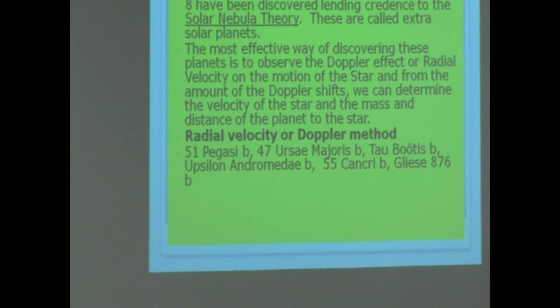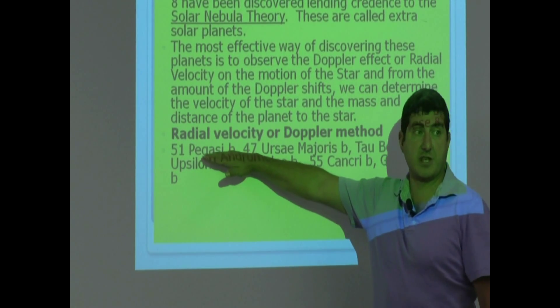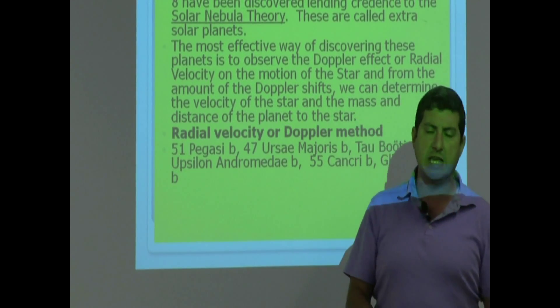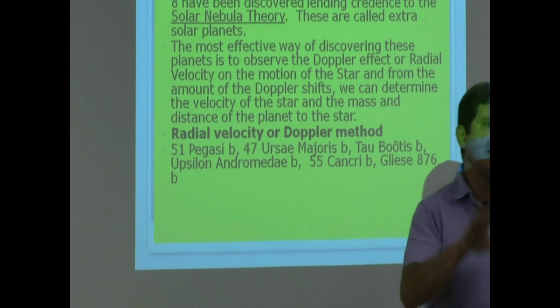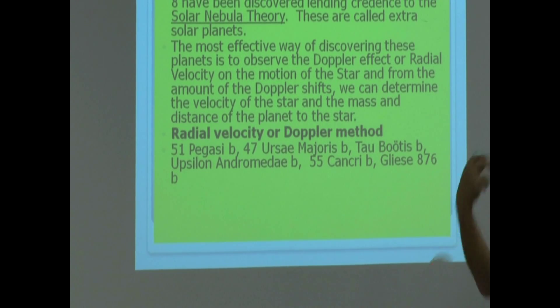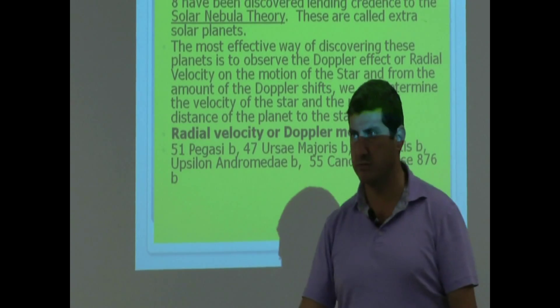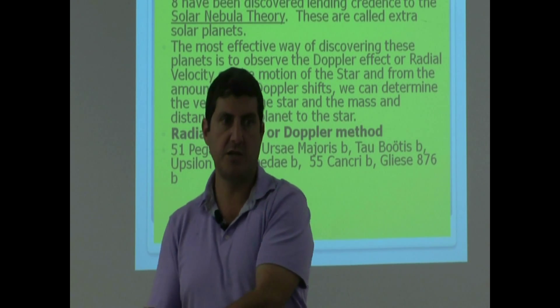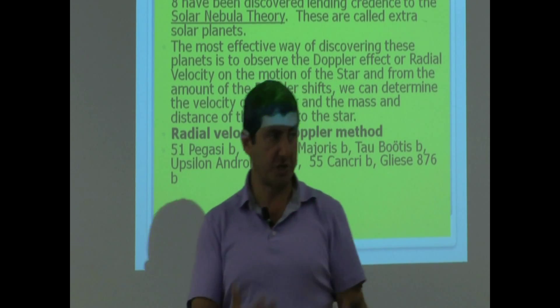51 Pegasi B is, as a matter of fact, the first discovered extrasolar planet. This is how the naming works: 51 Pegasi A is the name of the star — sometimes just called 51 Pegasi. The first planet discovered around that star is called 51 Pegasi B. If that star has another planet, it's called 51 Pegasi C. The planets begin with B, then C, then D, in order of date of discovery. The star is the A.